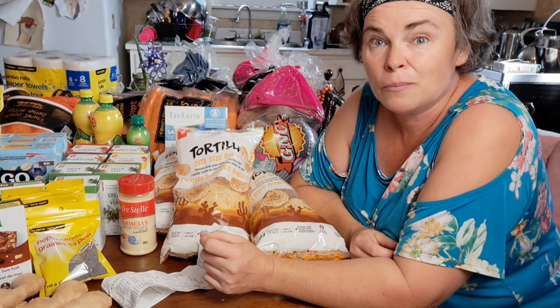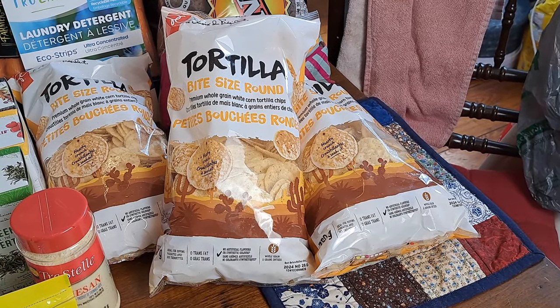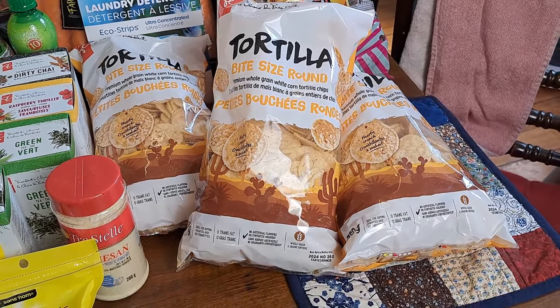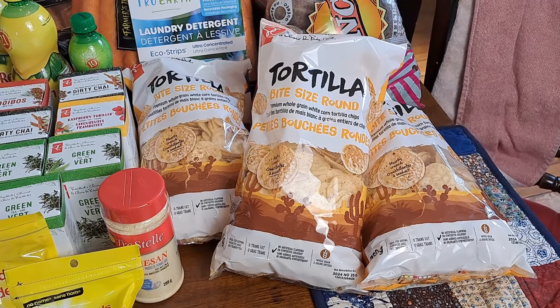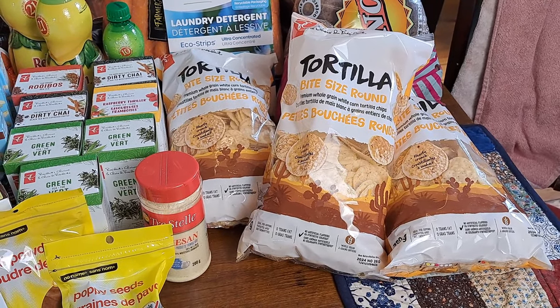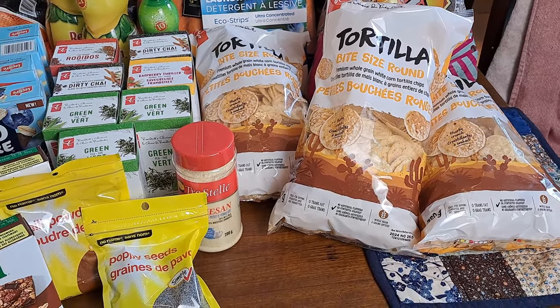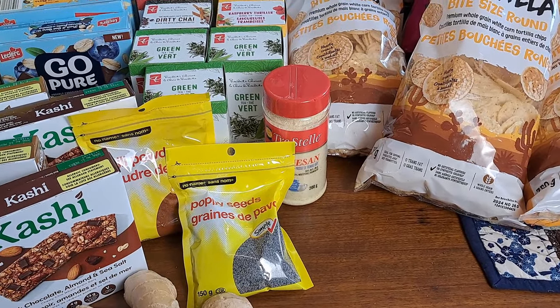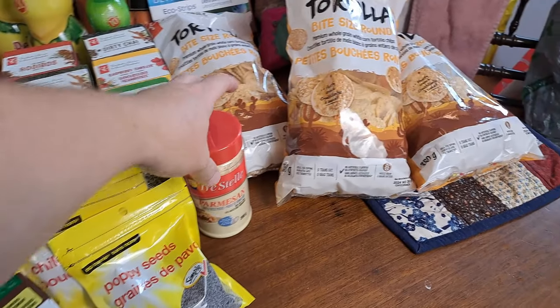Rounding out some of the other items: nachos — we got three bags at $2.50 each, which is a pretty decent price. We really like those President's Choice small bite-sized round ones, great for school and taco salad. Then a couple of spices — I always pick up chili powder almost every time I go to the store because I go through it like mad.